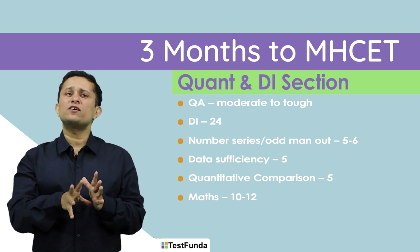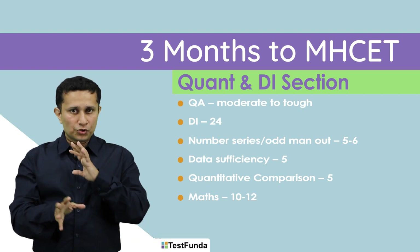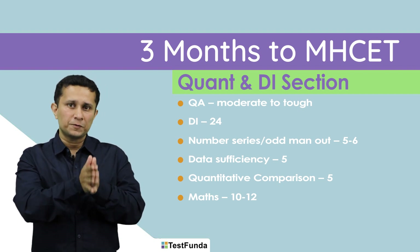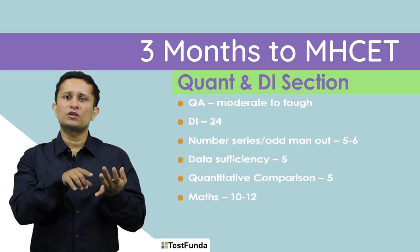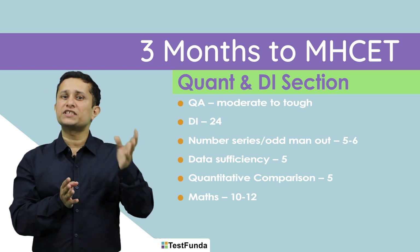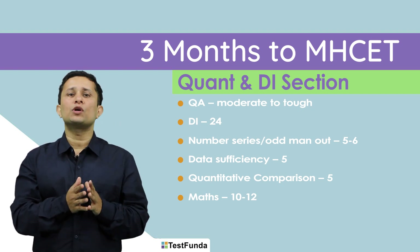The remaining 10 to 12 questions are pure maths, which have also started becoming slightly tougher over the years. If you look at this entire section, you need some theoretical knowledge — formulae, etc. There is a lot of emphasis on arithmetic, geometry, and modern math. Quadratic equations is something you need to know, and DI with the right question selection can give you a lot of marks.